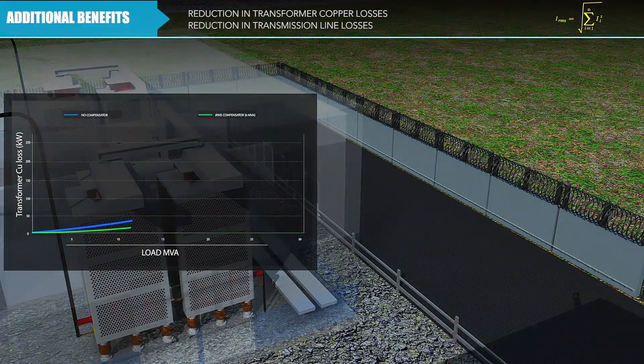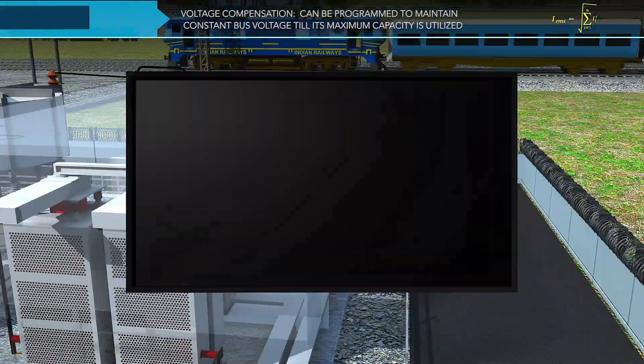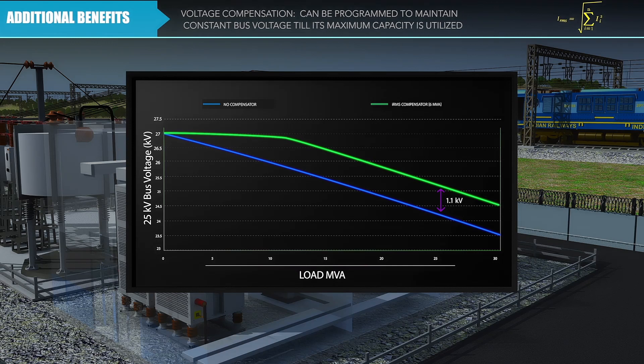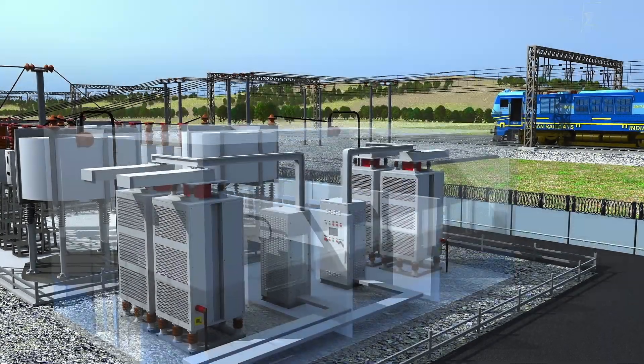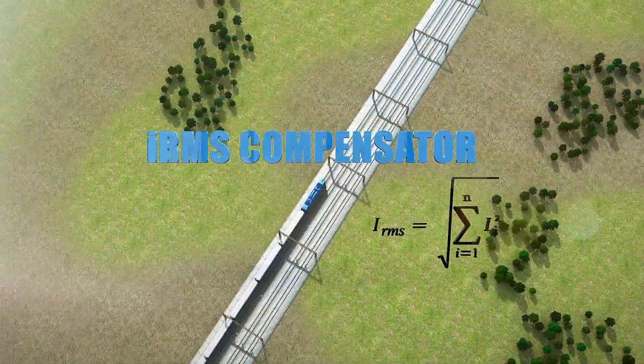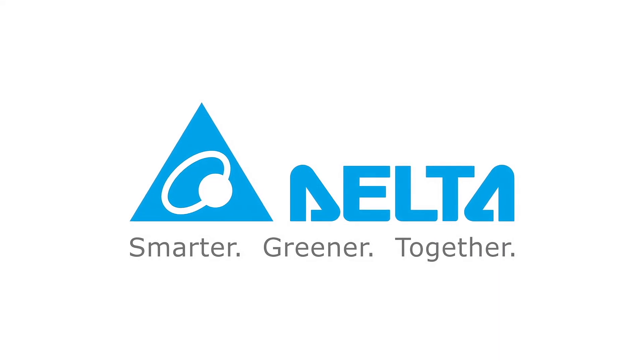Additional benefits are reduction in transformer copper losses and reduction in transmission line losses. The IRMS compensator can be programmed to maintain constant bus voltage till its maximum capacity, enabling railways to run more trains in the same section without low voltage problems. Delta IRMS compensator — best for Indian railways traction substations. Delta, powering dream mobility.